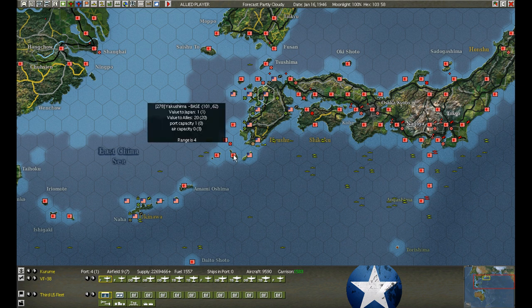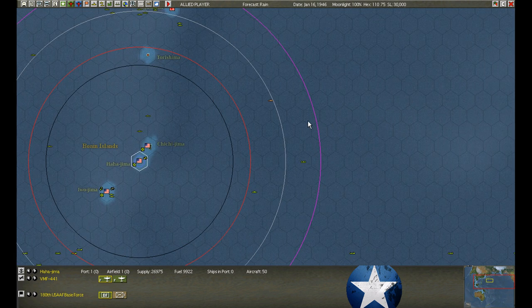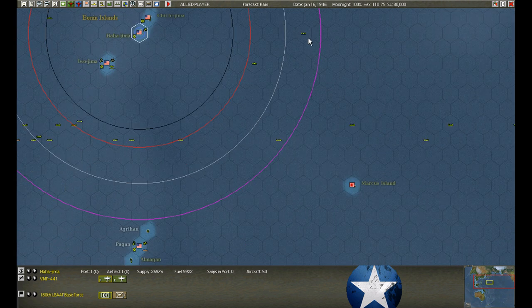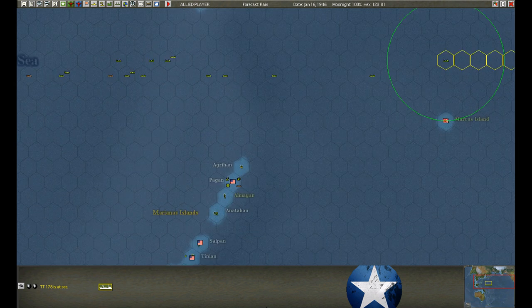We're going to try the parachute assault on Yakushima. Otherwise we're quiet in the area. Recalling the cruisers for resupply and rearmament. Another transport coming in to Hahajima for more supplies. Convoys running back and forth unmolested.